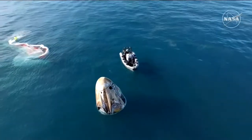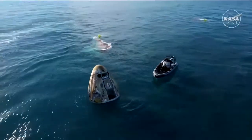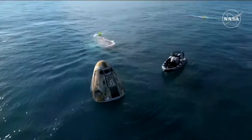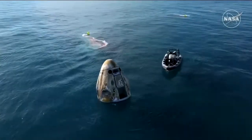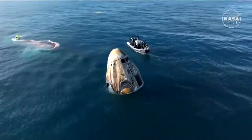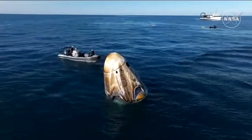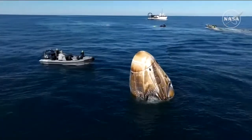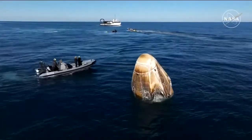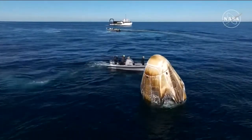Approximately 17 hours prior to splashdown, Dragon autonomously undocked from the International Space Station, completed a series of departure burns, jettisoned its trunk section, and performed its final deorbit burn. This placed Dragon on a trajectory toward Tallahassee, Florida. Dragon successfully re-entered Earth's atmosphere, followed by deployment of its parachutes to slow the spacecraft down to a gentle splashdown.